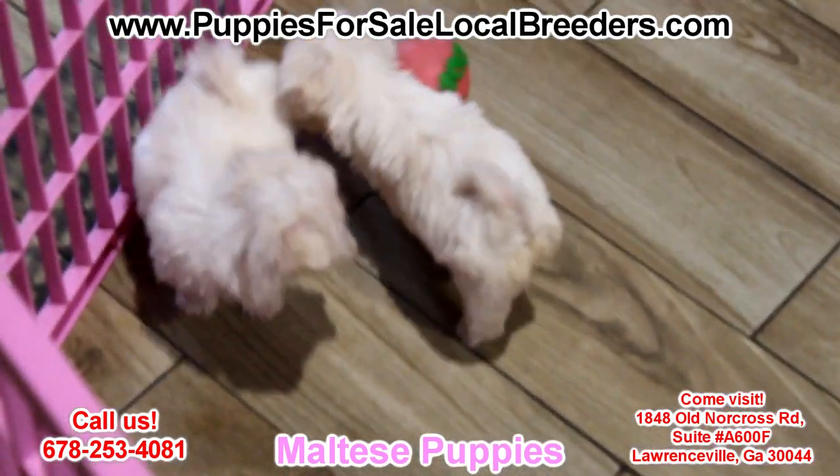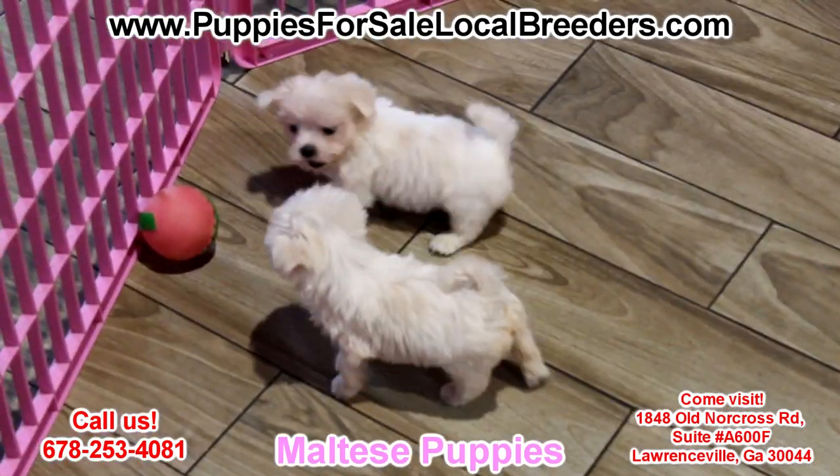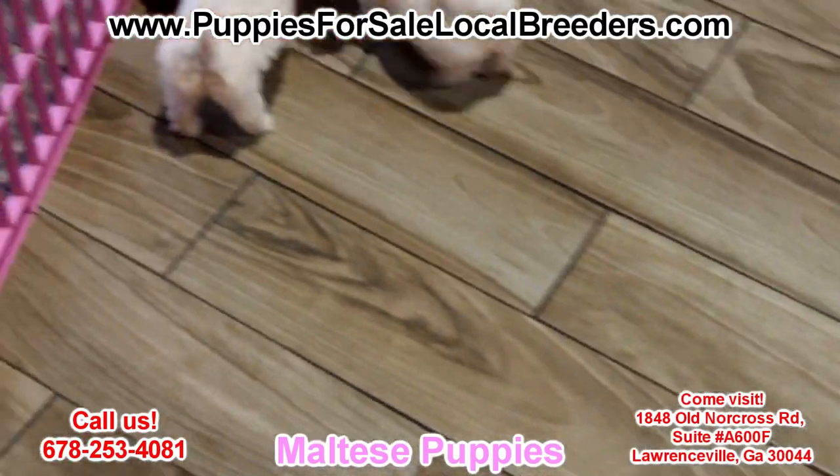We're still socializing them and working with them. In about a week they'll be ready to go home. You can come in right now and leave a deposit on these guys and make them your next family member. They will love you forever.